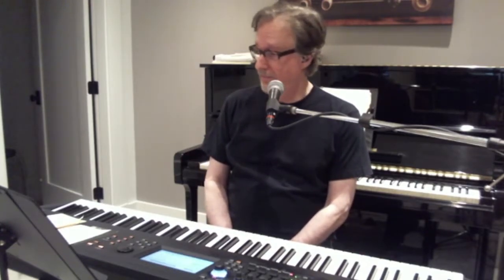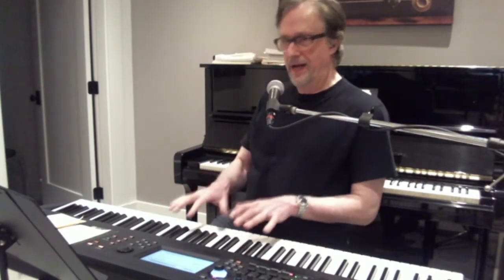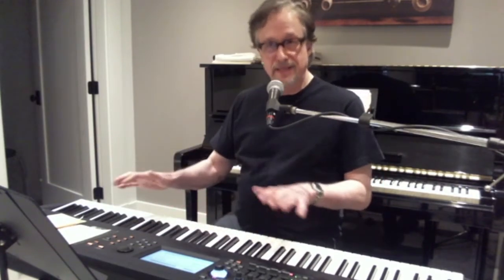Hi, I'm Nathan, keyboardist in the Exchange. I'm making this video because some people asked questions about the few live streams that we've made. What they were curious about is that sometimes my hands corresponded nicely with what they were hearing, and sometimes they didn't, and they wondered why that was.